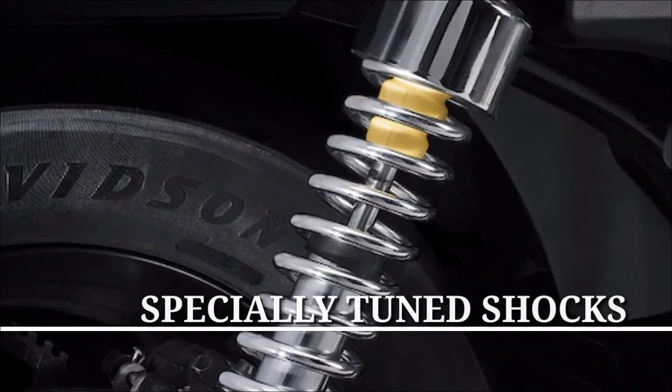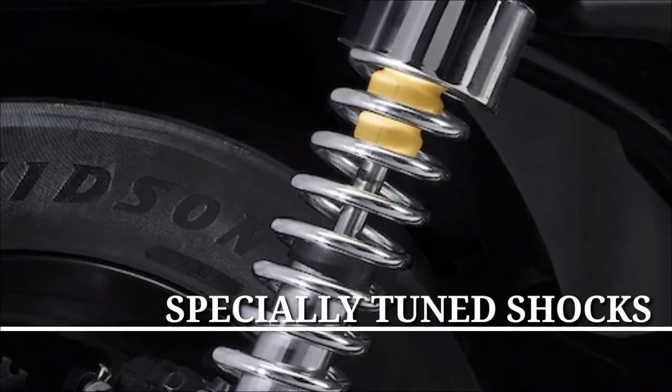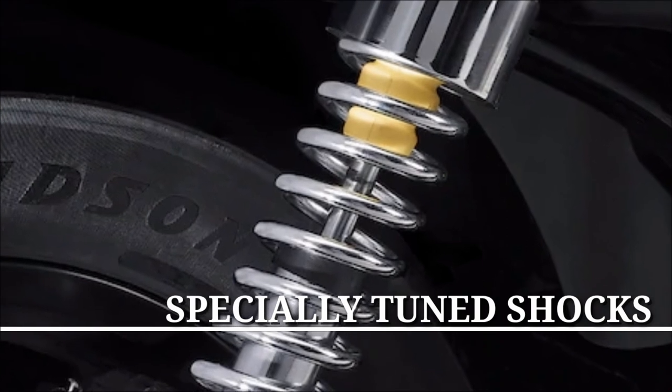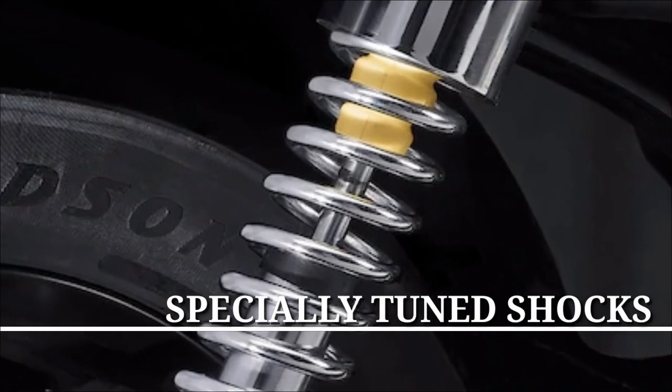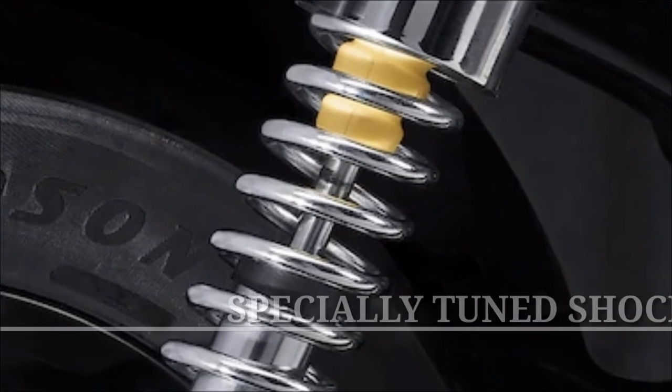Specially tuned shocks, specifically tuned and dialed in for the weight of the bike, the geometry of the frame, and the position of the rider. You'll experience a smooth ride and excellent handling when you encounter rough urban pavement.